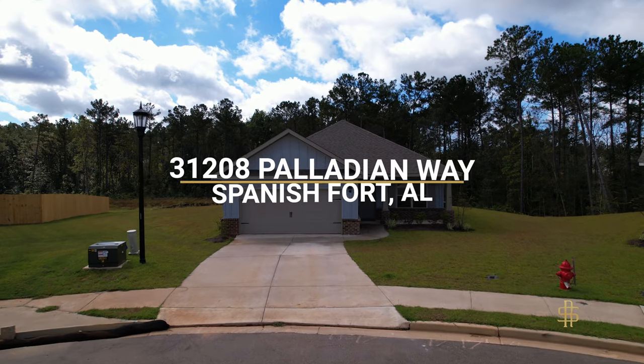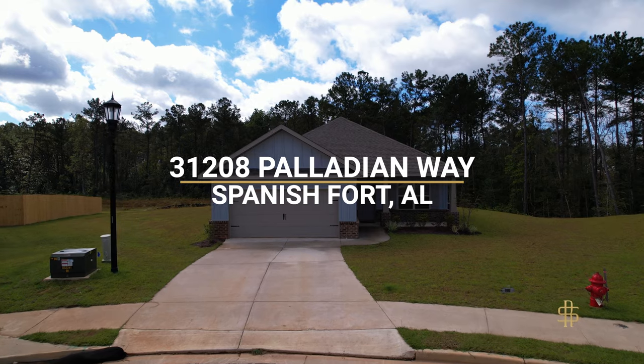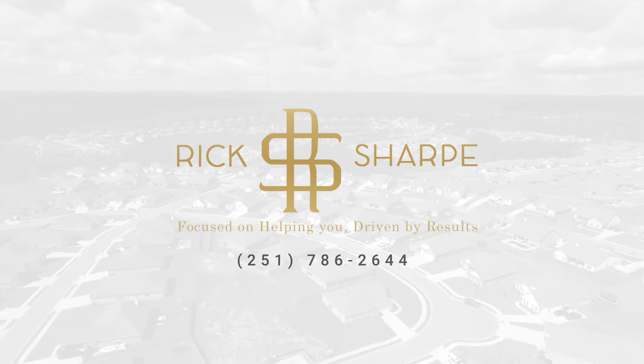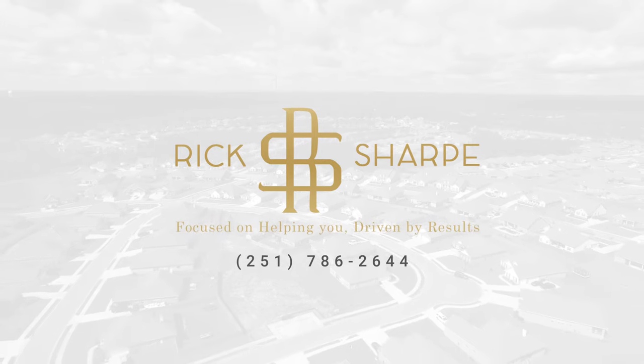That's it — 3128 Palladium Way in Spanish Fort, Alabama. I want to thank you for coming by today and taking a look at this beautiful, brand new listing. If you have any questions, you can always reach me directly: 251-786-2644. Have a blessed day.